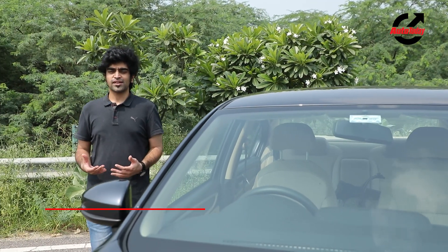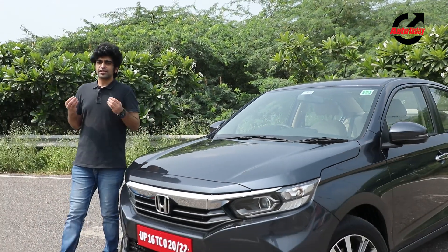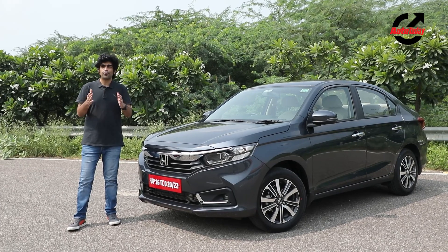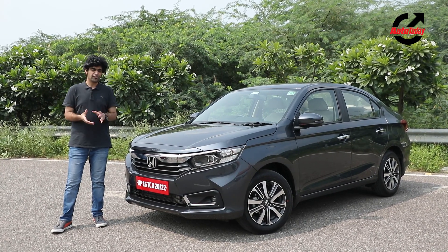Hello and welcome to the Auto Today YouTube channel. My name is Dhruv and with me is the 2021 Honda Amaze. Now in its second generation, the Amaze is a crucial model in Honda's lineup in the country. It's one of their best sellers and so far has sold close to 4.5 lakh units in the country. For 2021, Honda has given it a facelift.